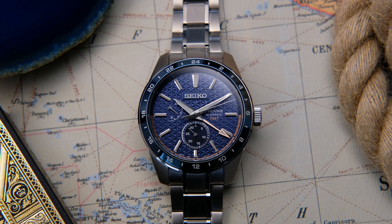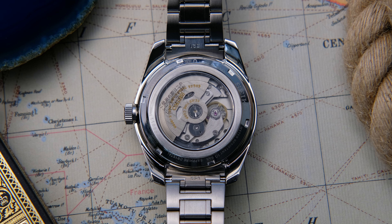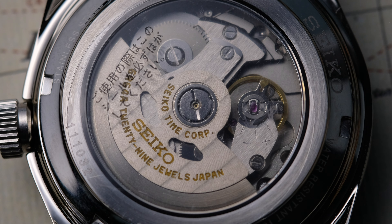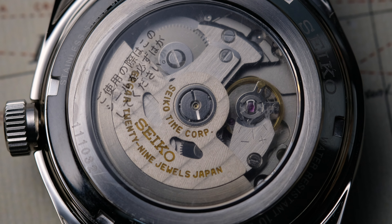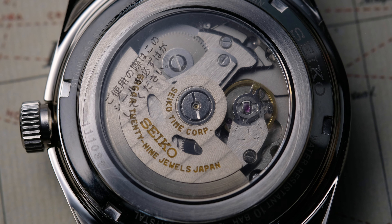What's the heart of this watch? It's none other than the Caliber 6R64. It uses the 6R35 as a base and has the GMT function built into it. It has 45 hours of power reserve, and it beats at roughly 21,600 vibrations per hour. Accuracy is as good as 6 to 8 seconds that I've measured on my wrist and on the time grapher.